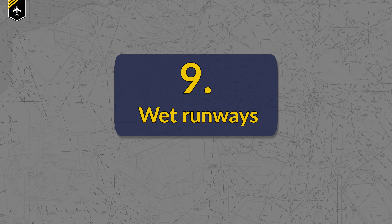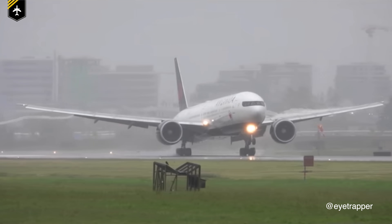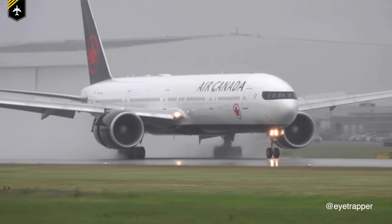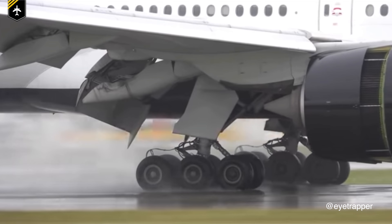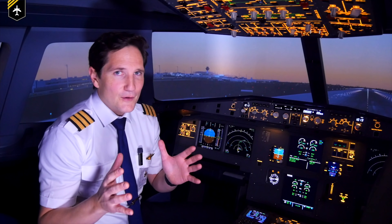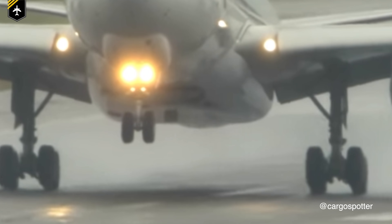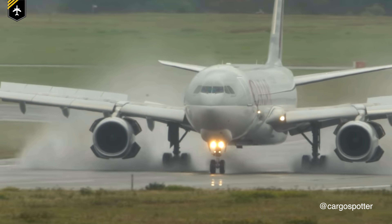Number 9: Wet runways. This is a pilot-induced positive landing and is expected to be flown so by the flight crew training manual. By performing a positive landing onto a water-contaminated runway, you literally push the water aside upon touchdown, reducing the risk of hydroplaning. Funny fact: very often pilots make their best landings on wet runways, although they should avoid greasing the wet runway. Ask any pilot — he'll confirm that.